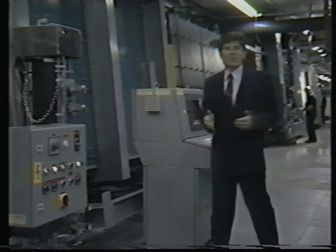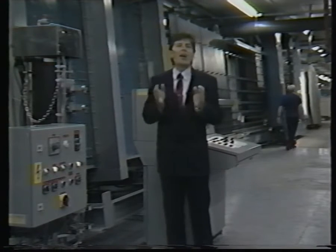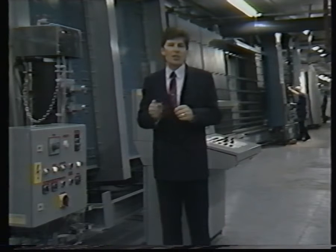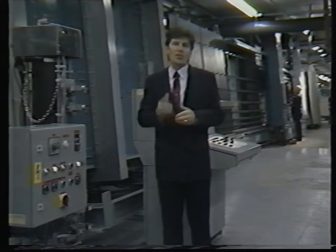Gas-filled sealed units are a natural progression for us. They have a long record of success in Scandinavia and Germany, where the winters are far more severe. When the first probe in this machine draws out the air, it takes out all the impurities as well. And when the second probe fills the cavity with gas, it does so with a sterile mixture of two totally inert gases. Being inert, they can't react or degenerate, so the life expectancy of a sealed unit is increased considerably.